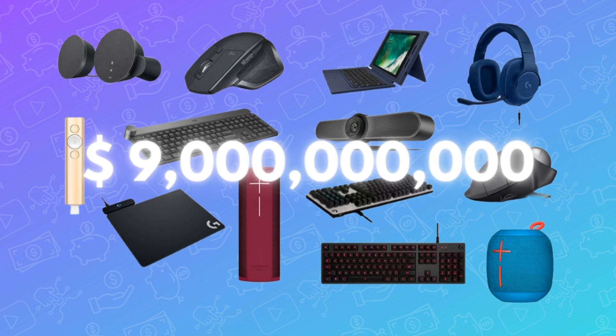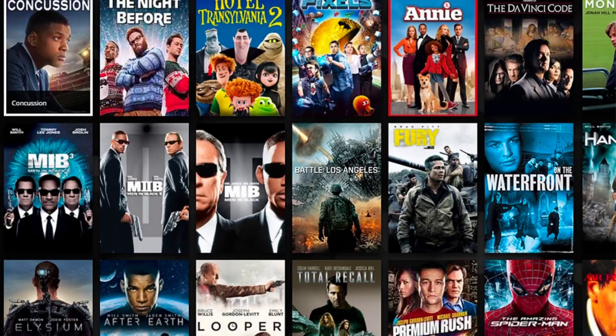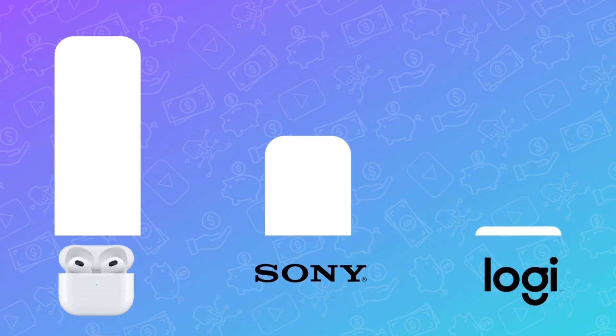As a comparison, the whole Logitech group is worth around 9 billion, and even Sony — with their music, gaming, movie, banking, semiconductors, and all other businesses combined — is worth around 100 billion.